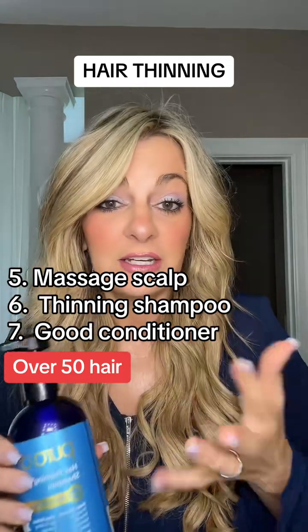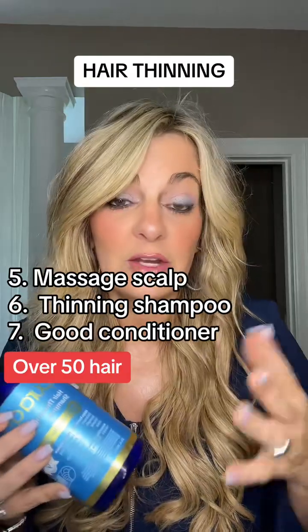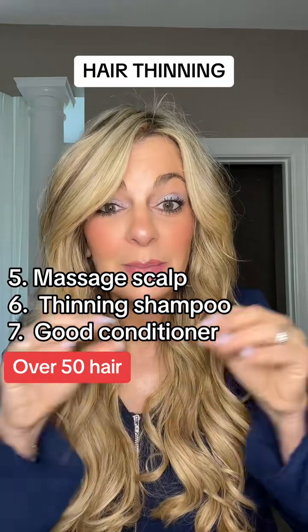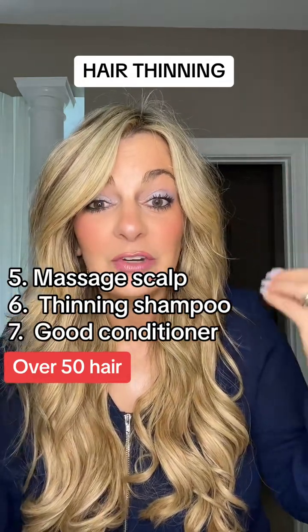Use a really good conditioner — I use Kerastase or Moroccan Oil. Really make sure that you're pampering those follicles, feeding them, and making sure that when they come out, they're really well taken care of.